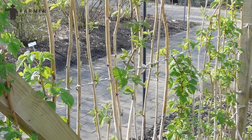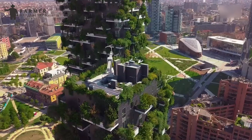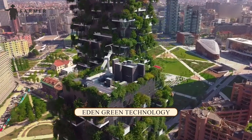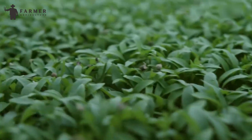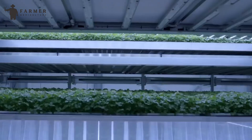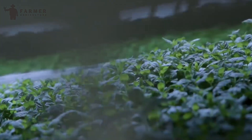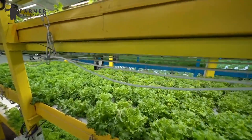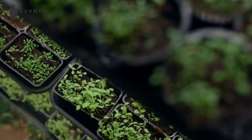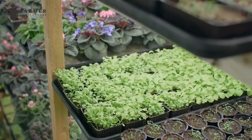By integrating cutting-edge hydroponic systems into tower-like structures, such as those pioneered by companies like Eden Green Technology, vertical farming optimizes resource usage, enhances yield, and provides a sustainable solution to contemporary agricultural challenges. Through meticulous control and innovation, vertical farming continues to reshape the landscape of food production, offering a promising path towards a more sustainable future.